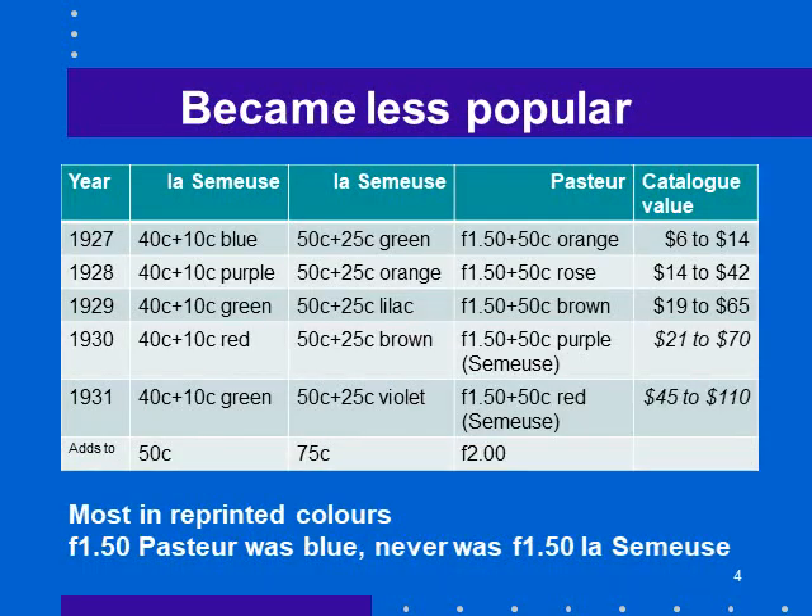These were Caisse d'Amortissement stamps used to repay the French debt from the First World War, issued between 1927 and 1931. They conveniently add to 50 centimes, 75 centimes, and 2 francs. The first three series were reasonably well used — people bought them and used them. The last two series, when they used Laissez-Meuse instead of Pasteur, have higher catalog values. You may decide you'll have just the first three series and not the last two.